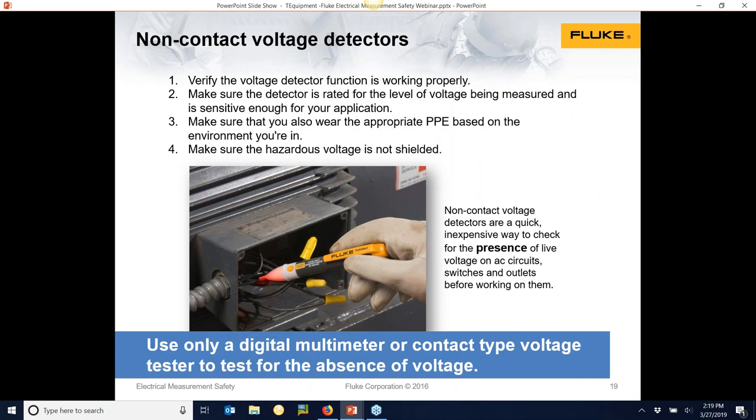Little voltage pens are a quick and easy way to verify the presence of voltage. However, they are not a replacement for a direct voltage measurement. NFPA 70E says: use only a digital multimeter or contact voltage tester to test for the absence of voltage. These little testers sometimes can't discern between an energized and a de-energized circuit because of the proximity of wires next to each other. Use it for quick reference, but if you really want to ensure a circuit is dead, take a direct voltage reading with your clamp meter or multimeter directly into the circuit.